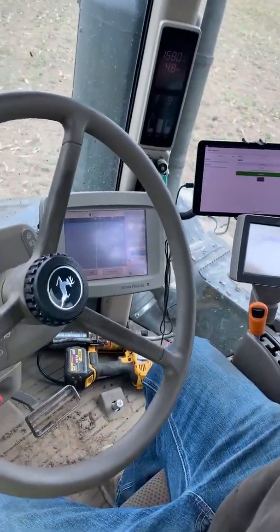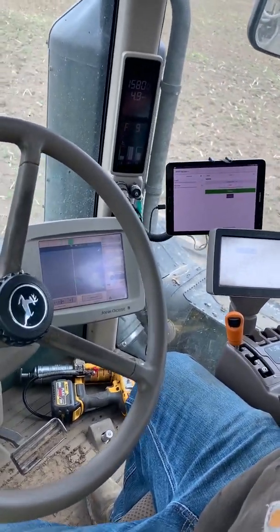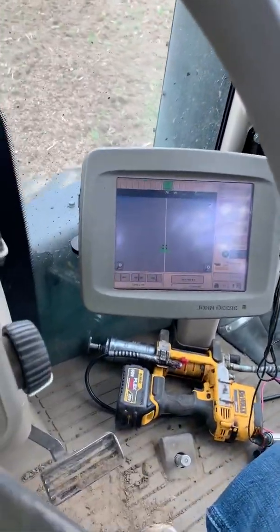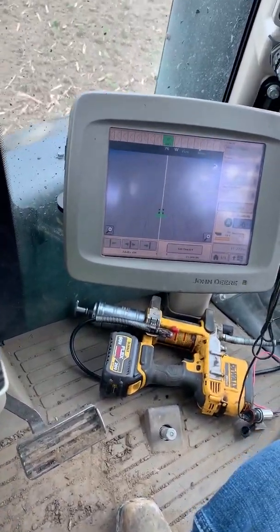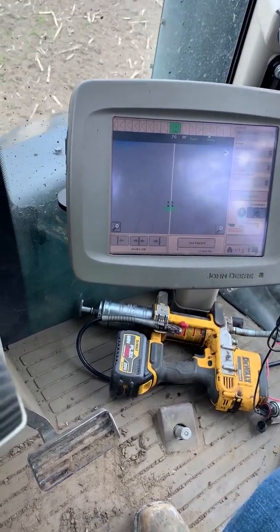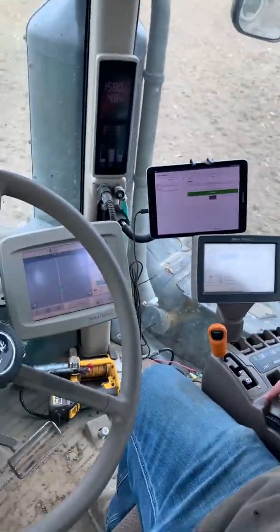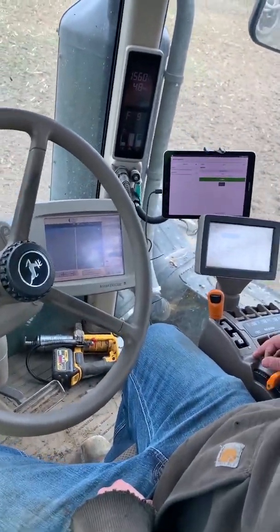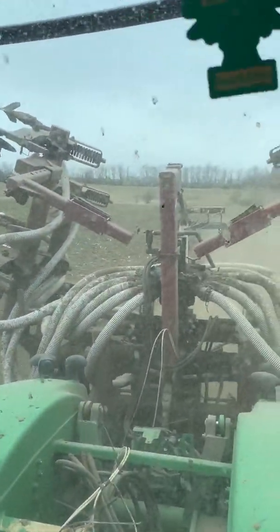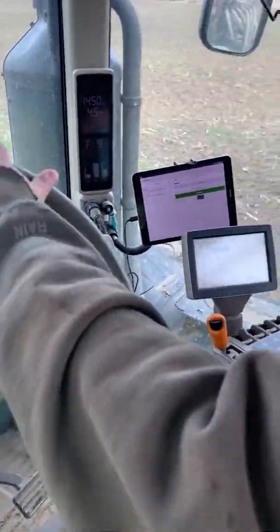We can see on each of the screens they give us different information about the piece of equipment we're in and what we're doing. That first screen is going to show us our piece of equipment on those grid lines using GPS to make sure we're in the perfect location. The other screens then help us use our tools or implements on the back, which in this case is a manure injector, to make sure that we're applying the right amount of fertilizer in the right place.